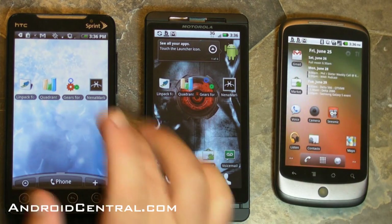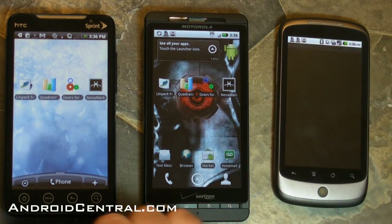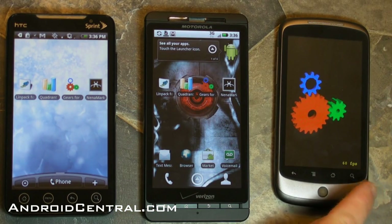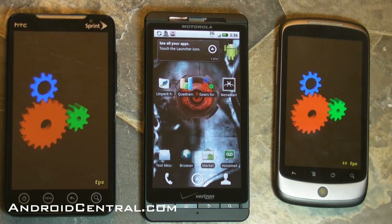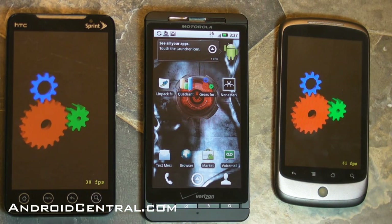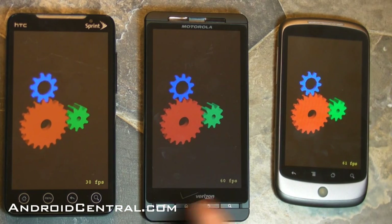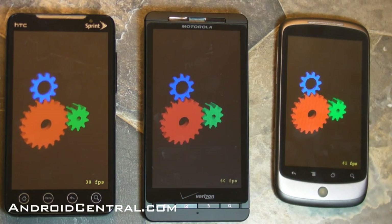Let's try another one. This is a little gears app, and all it does is spin some gears and show you frames per second. Everybody's upset because the Evo caps out at 30. There's the Nexus One doing just fine. And there's the Evo, stuck at 30 frames per second. Now let's try the Droid X — bingo, 60. No problems there whatsoever.